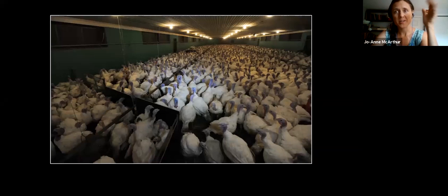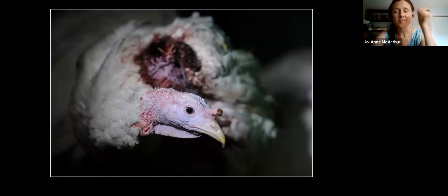This is an upsetting image. What we don't know about turkeys is that in confinement they peck at and injure each other quite extensively. This was not a bird who was going to be extracted from the group and euthanized — this is a bird going to slaughter who will be eaten along with all the others.